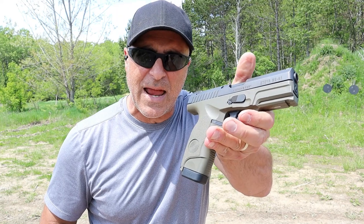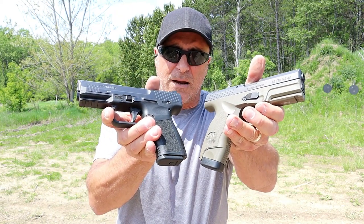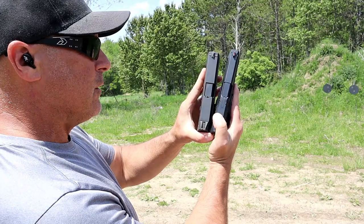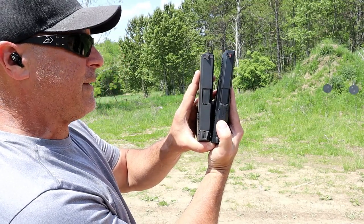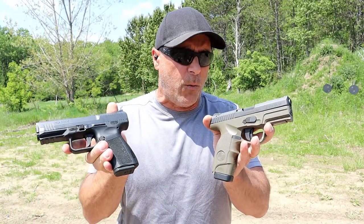Hey there friends, thanks for checking in today. We're going to do a range comparison with the Steyr M9 A1 versus the Canik TP9 SF Elite. Both are compact size striker-fired handguns with similar weight when loaded. The Canik on the right has a 4.2 inch barrel, the Steyr has a 4 inch barrel — they actually measure up quite well.